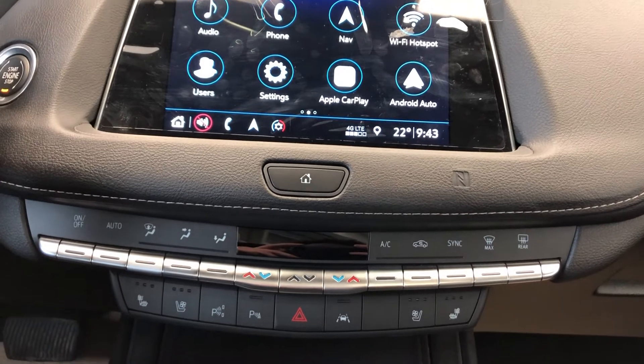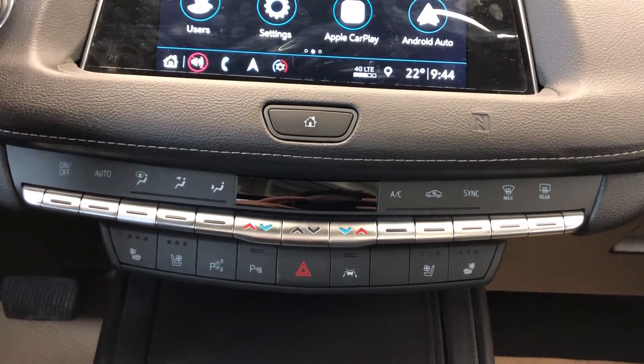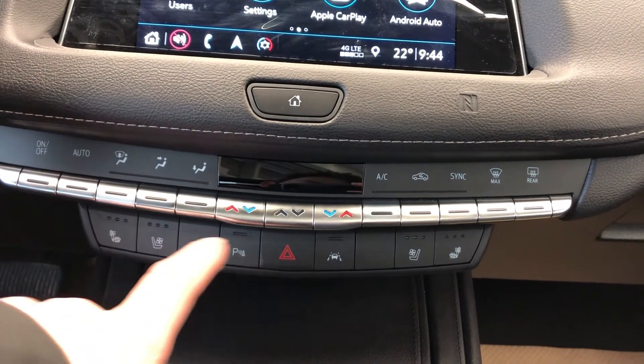With that we have our radio and climate controls, dual zone, as well as heated and cooled seat options, and vehicle controls.